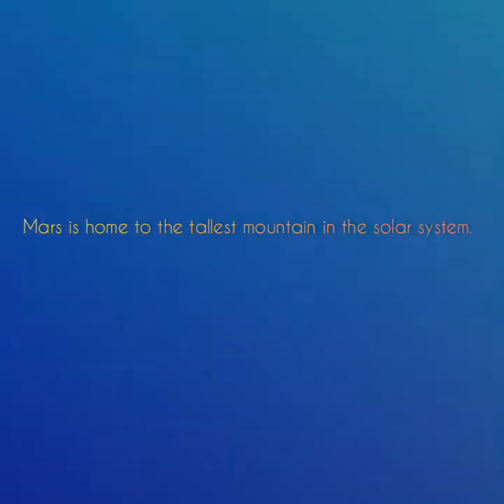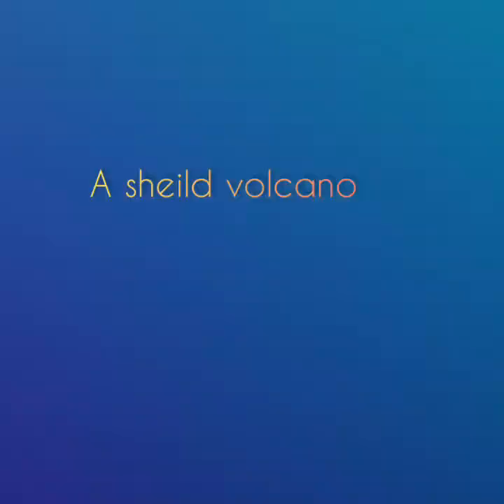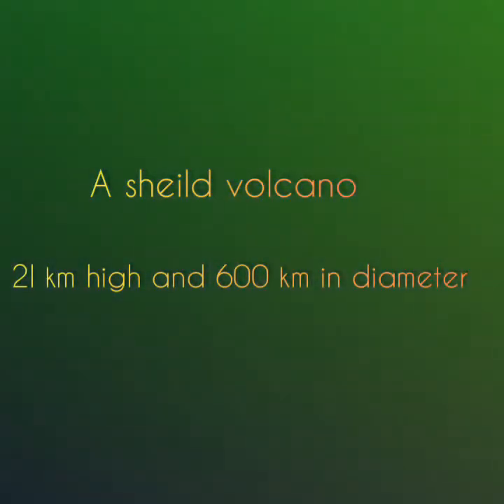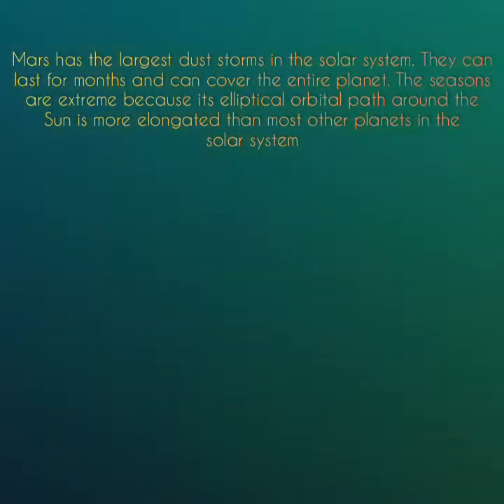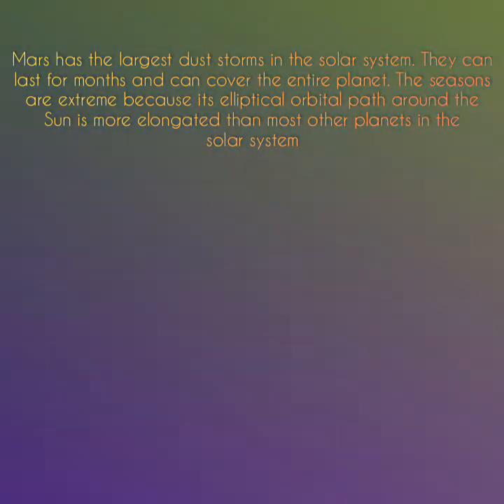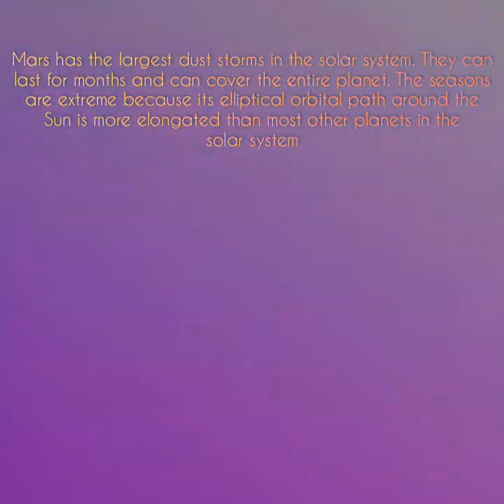Mars is home to the tallest mountain in the solar system, Olympus Mons, a shield volcano that is 21 kilometers high and 600 kilometers in diameter. Mars has the largest dust storms in the solar system; they can last for months and can cover the entire planet. The seasons are extreme because its elliptical orbital path around the Sun is more elongated than most other planets in the solar system.